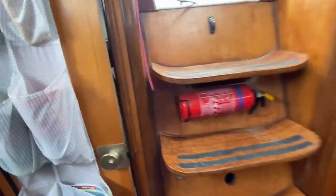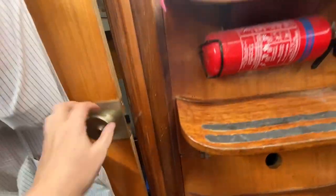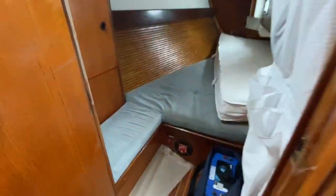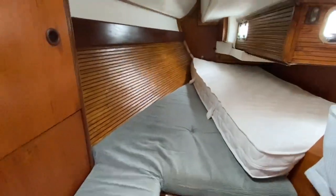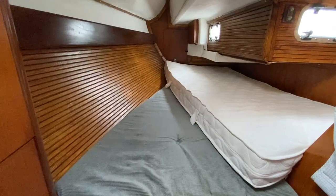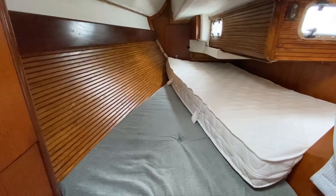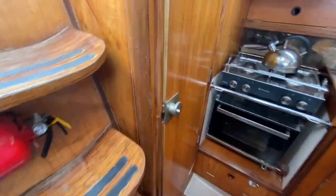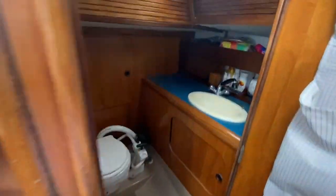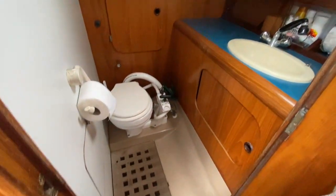We have a nice big aft cabin just in here. Again, have a look at the photographs because that'll show you the ultimate size. That's the mattress that goes on the front bedding area. Then we go across the companionway to the port side for a decent sized heads.